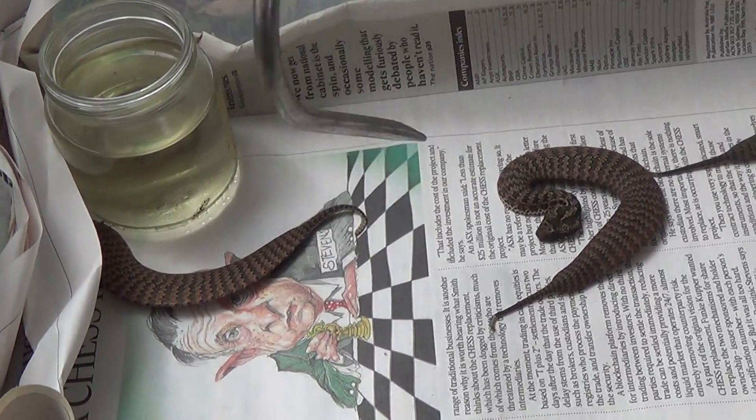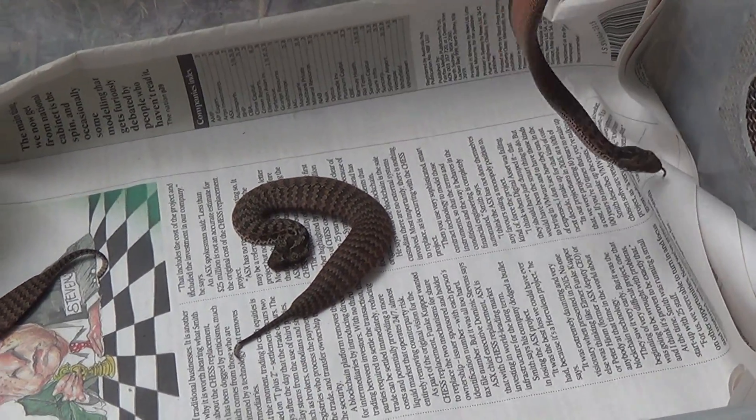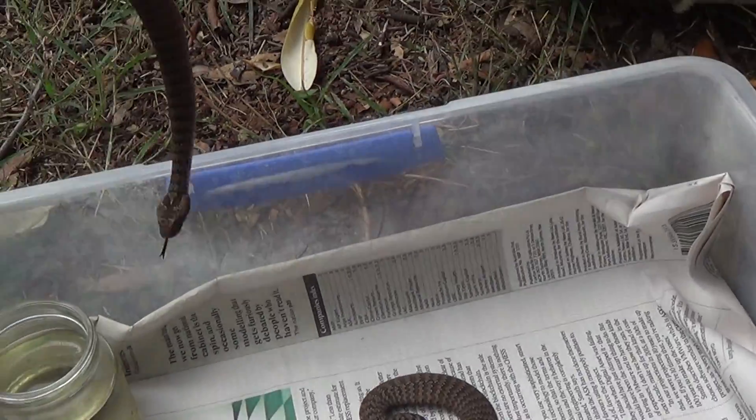See how they flatten out so flat — that means they're upset. There's another one sitting on the hook. This time should be right. You see there the colour underneath.